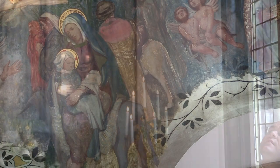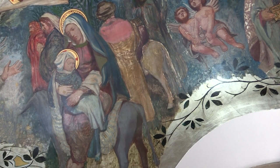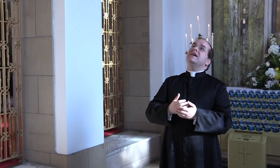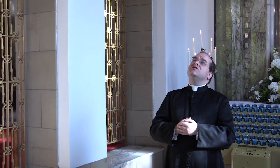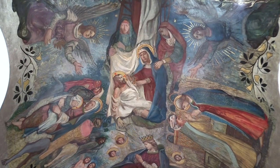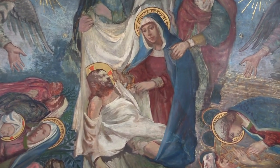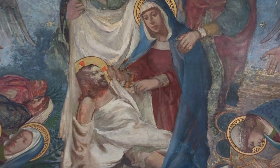We then move over to this side of the ceiling where the Holy Family take our Blessed Lord to Egypt. We then move up to this image at the entrance of the chapel known as the Deposition, where our Blessed Lord was taken down from the cross and placed in the arms of His loving Mother.